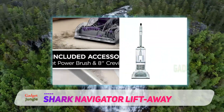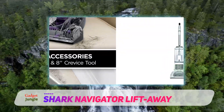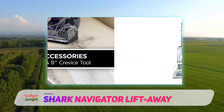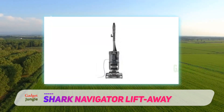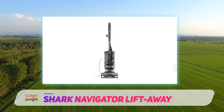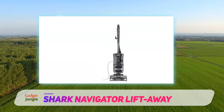For those suffering from allergies, the Anti-Allergen Complete Seal technology traps dust and irritants, plus the vacuum comes equipped with a HEPA filter that traps 99.9% of allergens in the vacuum. The swivel steering makes it easy to maneuver, and the detachable and portable canister is ideal for hard-to-reach places.